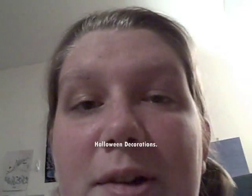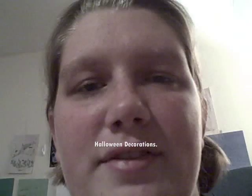Hi everyone, this is Amanda and we're going to attempt to get the Halloween decorations out of the side attic. To make it even more dungeon-like, it has to be hard to open the door.